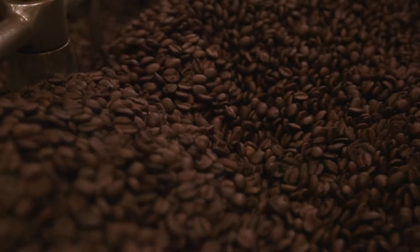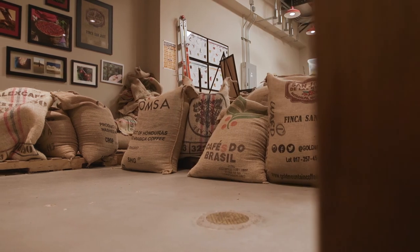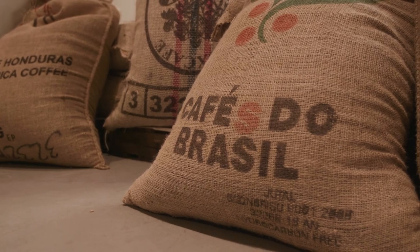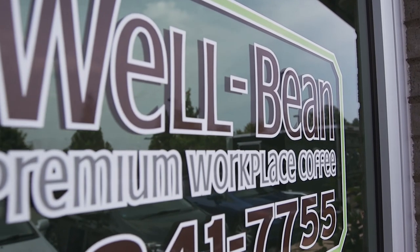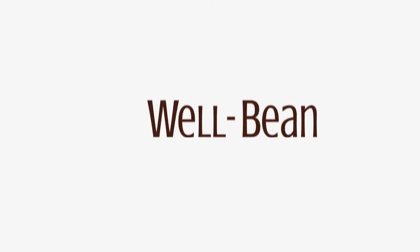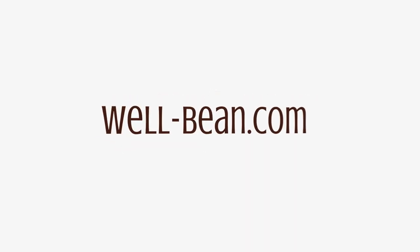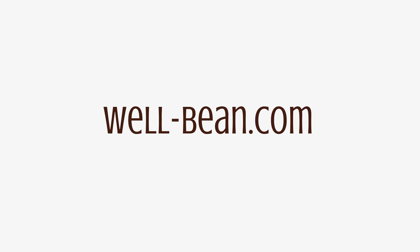Life's too short to drink bad coffee and great ideas start with coffee. So invite the WellBean team into your break room and watch the happiness brew. For more information on WellBean's all-inclusive break room services, visit us at well-bean.com to schedule your free Virtue trial today.